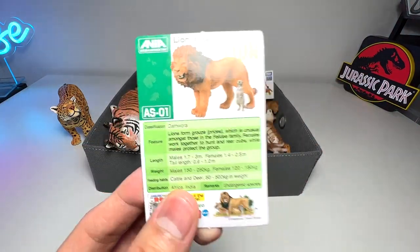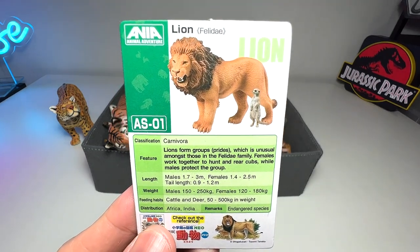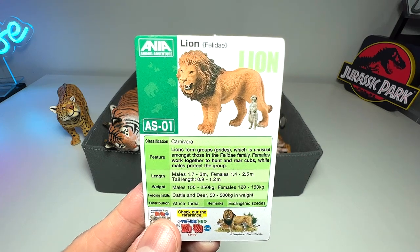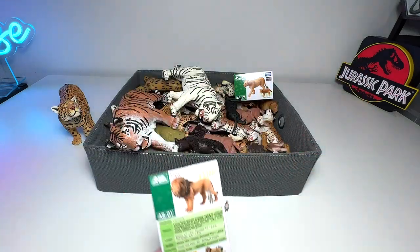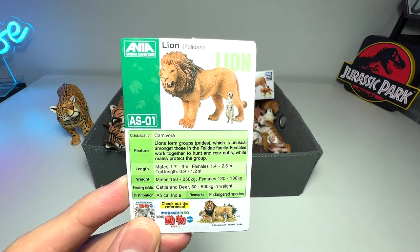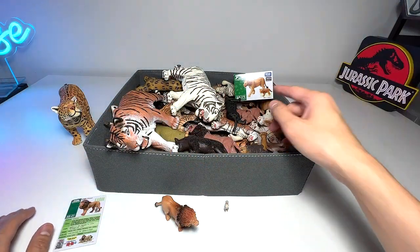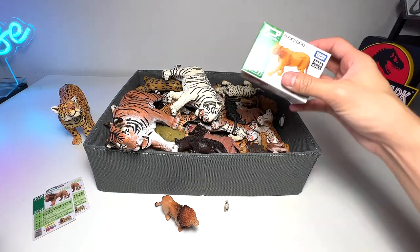Let's take a look at the fact card. It says lions form groups known as prides, which is unusual amongst the Felidae family because most big cats are solitary animals. Females work together to hunt and rear cubs, while males protect the group. So the male lions basically protect the entire pride, and females do the hunting — a very nice fact.